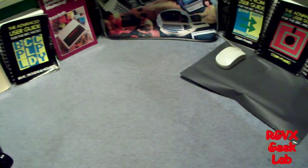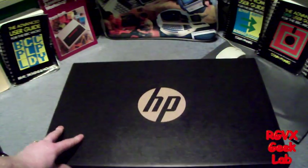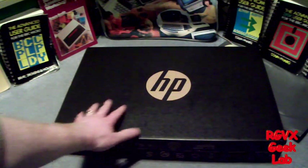But after scrimping, saving, and a little bit of help, we've got a new one. And this is always an important moment in a geek's life when he gets a new laptop.